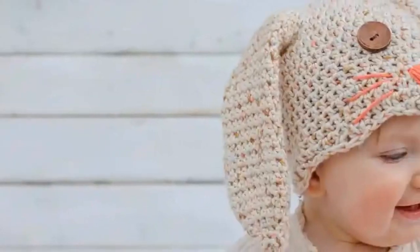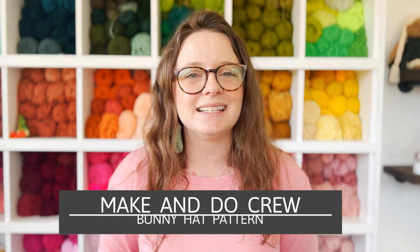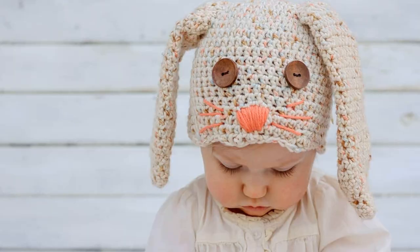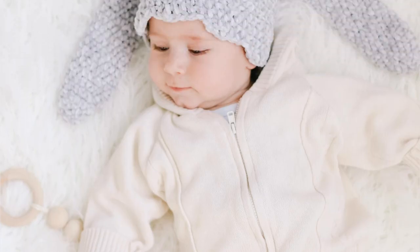Next up on the list we have this adorable Bunny Hat by Make and Do Crew. This is absolutely precious. It's pictured on a baby but you could also put it on a toddler or young elementary age kids. It's great for Easter photos or just wearing on those chilly spring days when you still want to protect your kids' ears. Kids can wear these all spring long and they would be perfect Easter basket fillers.